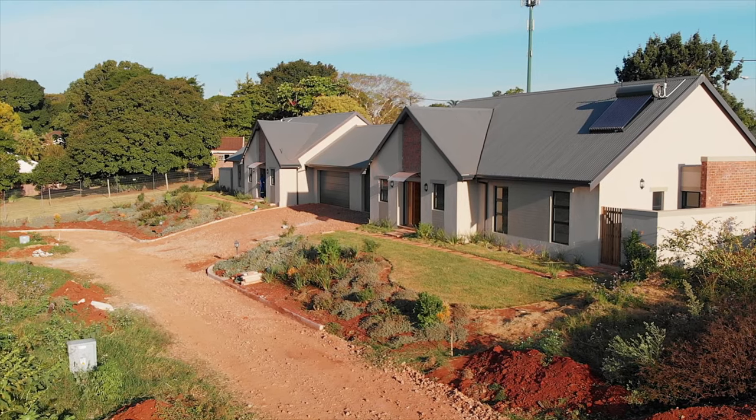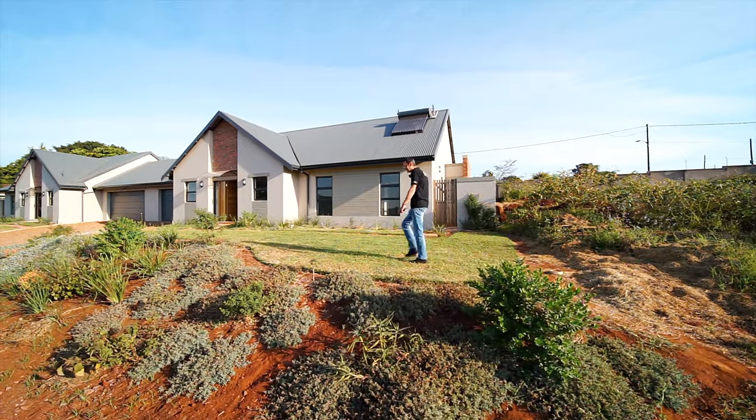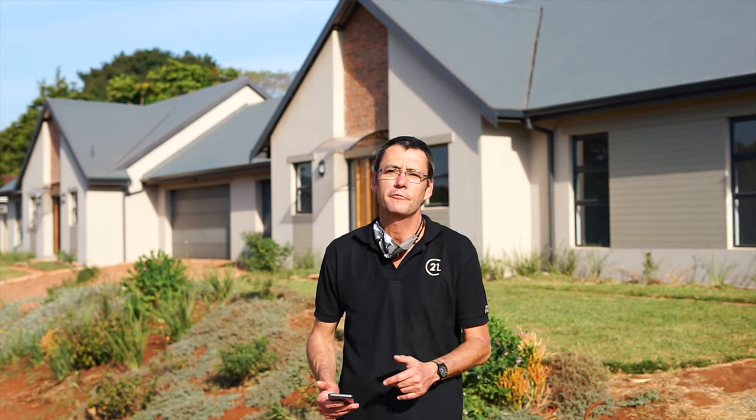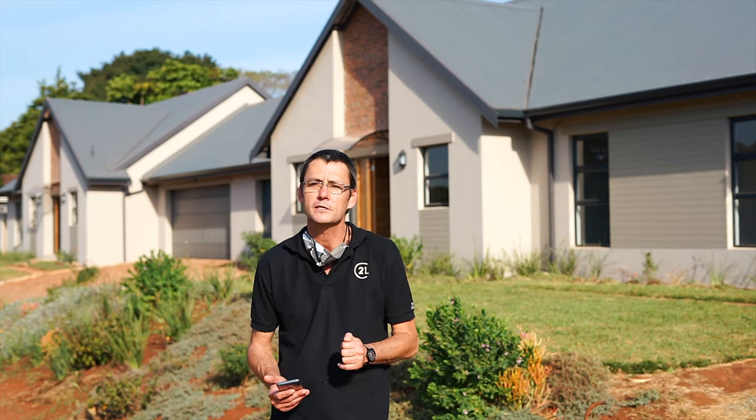I'm going to show you some of the beautiful features that the estate has to offer, and I'm also able to take you into one of the completed units. Welcome into 263 Nanda. This fantastic estate comprises 53 units — we have two-bedroom apartments, three-bedroom duplexes, and behind me we have three-bedroom simplex units.